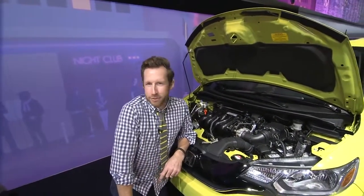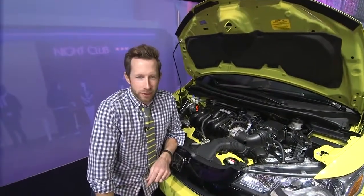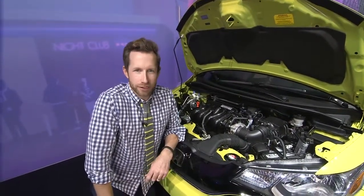Hi, it's just me, Bradley Hasemeyer, here at the Detroit Auto Show taking a selfie with the 2015 Honda Fit 1.5-liter 4-cylinder engine. It's super fuel efficient and it's got some oomph as well.